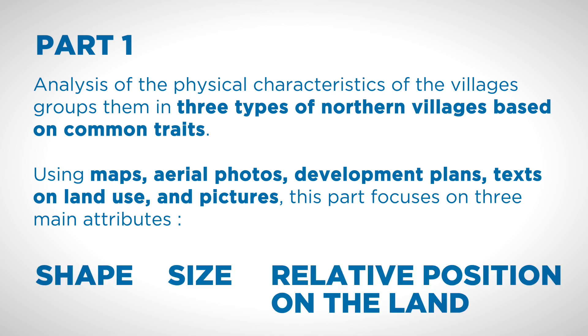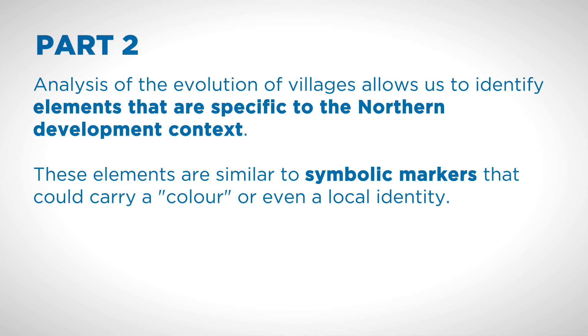Their shape, size, and relative position on the land. Second, an analysis of the evolution of the villages allows us to identify elements that are specific to the northern development context. These elements are similar to symbolic markers that would carry a color or even a local identity.